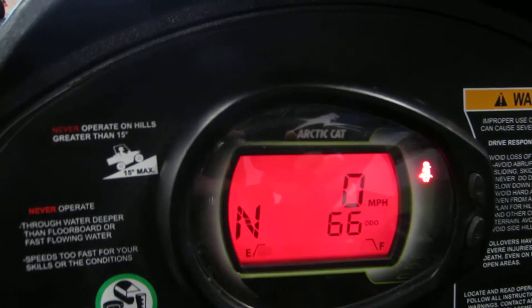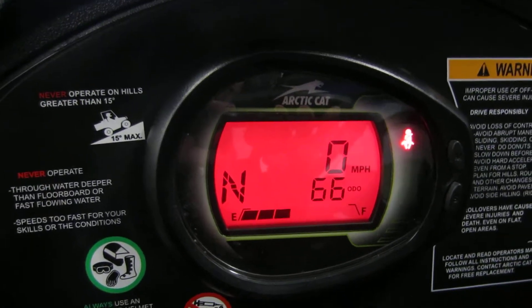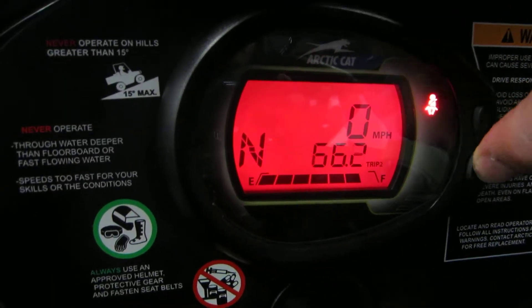It has a digital gauge with a speedometer, tachometer, odometer, dual trip meter, and an hours function as well.